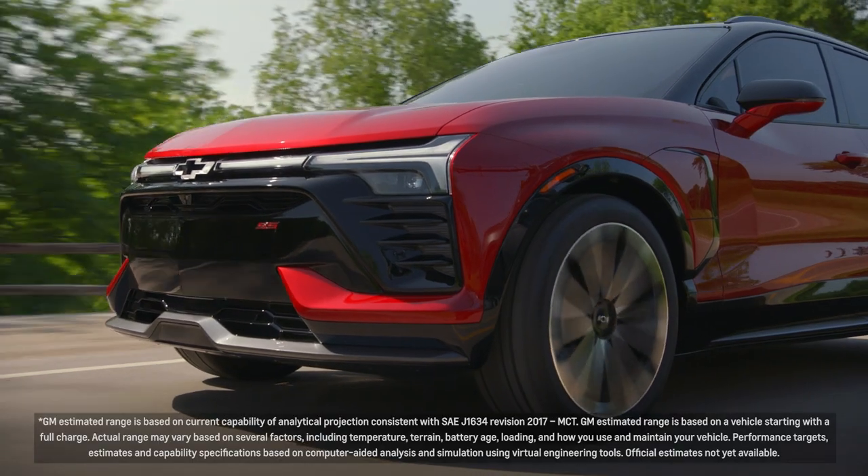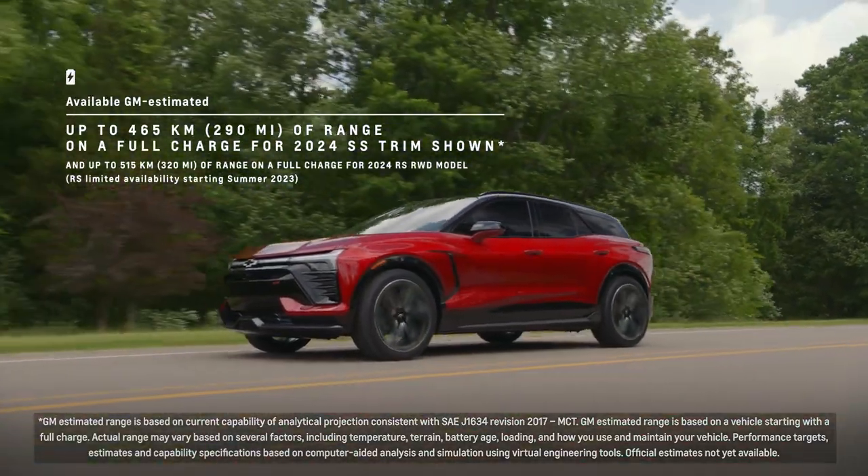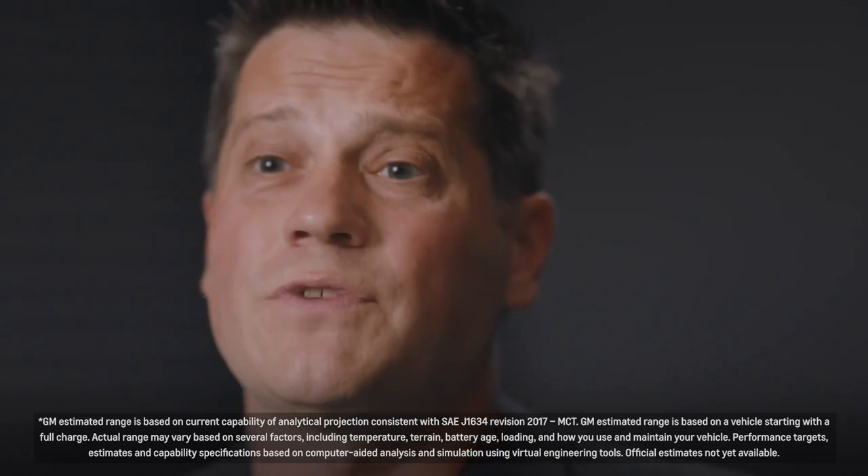We've engineered options that have a GM estimated available range of 320 miles on a single charge. Electric vehicles are great because you actually have a lot of charging options, the first of which is just charging at home.